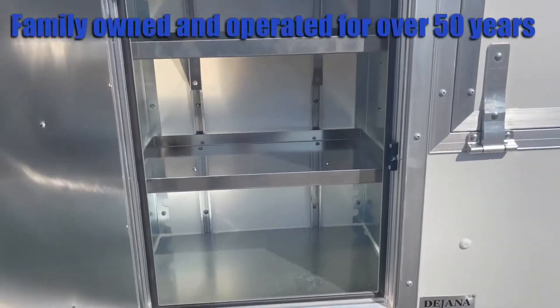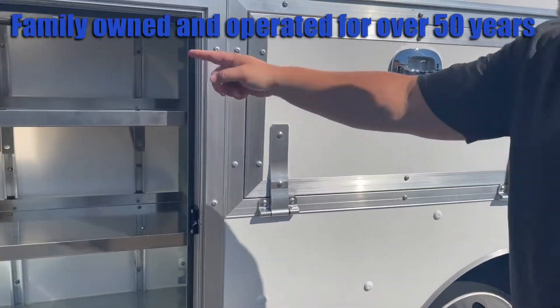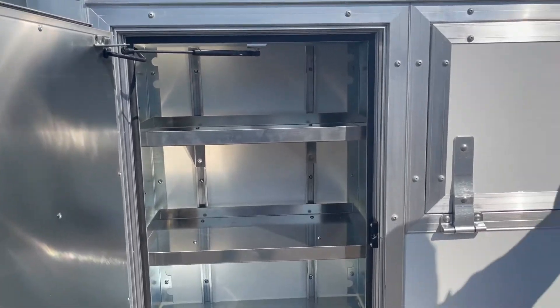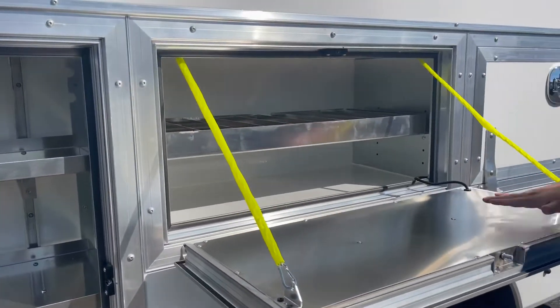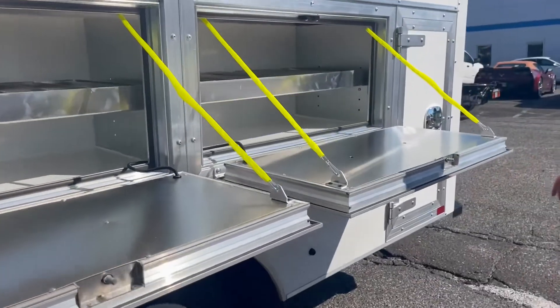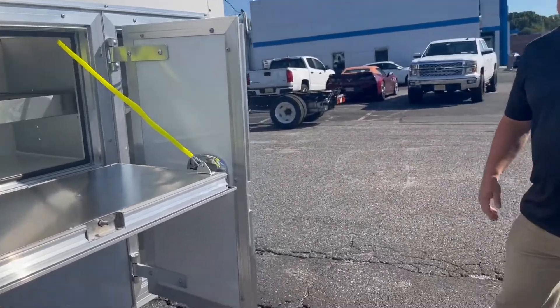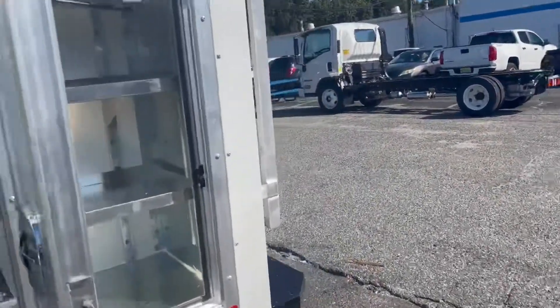It's got keyless compartments, so they lock with a keyless pad. It also has LED strip lighting in the interior compartments. RV-style doors, nice and heavy-duty. Again, everything's lighted and keyless, so it only takes a push of a button to lock everything down.